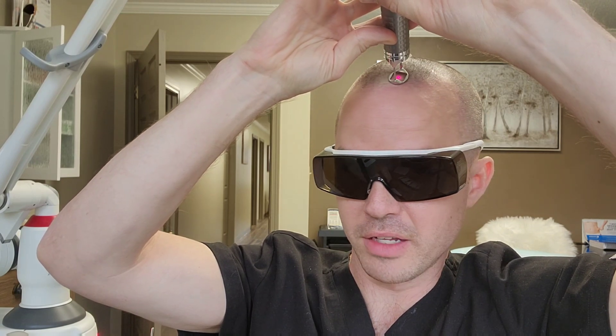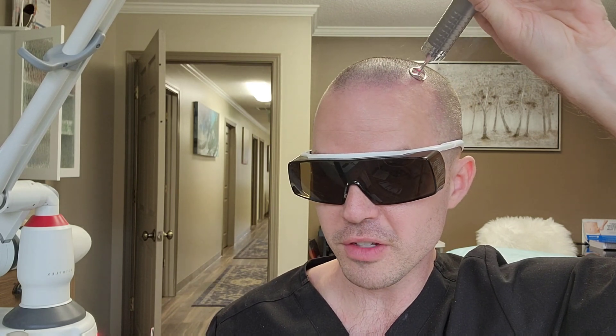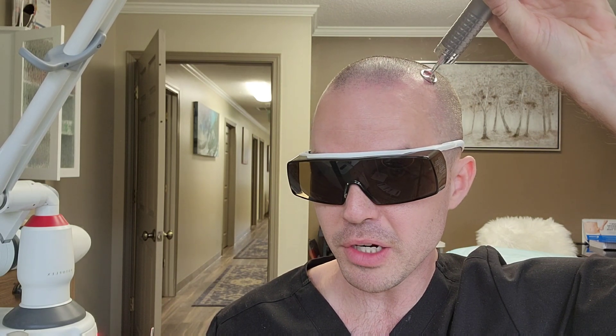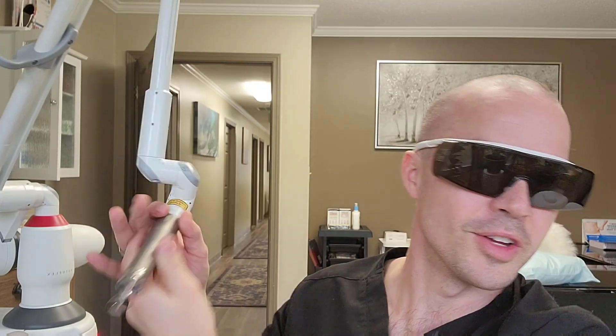I have no numbing in. All it feels like is a very subtle sense of mild heat that's over as quick as you feel it. Afterwards it feels very, very lightly burny, but not bad. For people who are extra sensitive, we can numb. There's a little bit of redness — there you go.